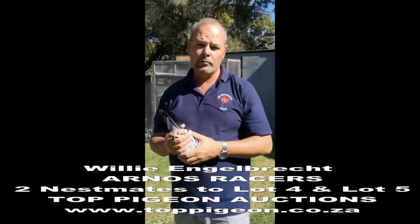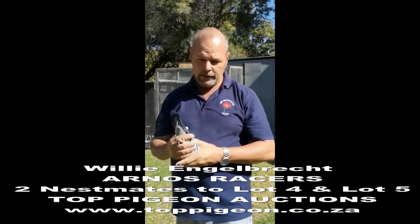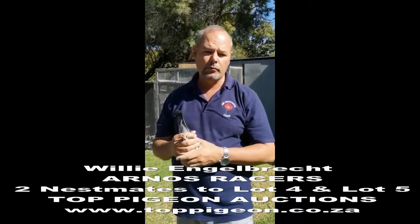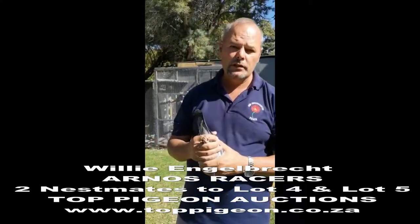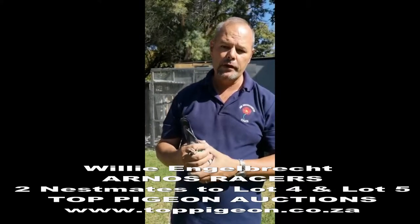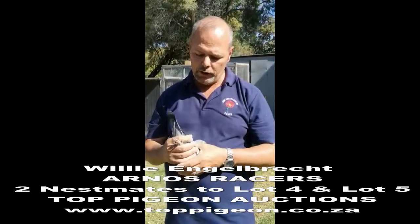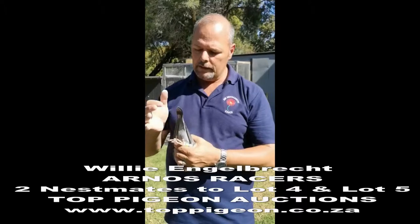Hi, it's Vili Engelbrachtjaf from Arno's Racer's Racing Pigeon Loft. We currently have some babies that are up for sale on Top Pigeon. In this case it's Ganes — Ganes Cross Steven van Breonman or Fred Broch. I just wanted to demonstrate some elder brothers and how well they develop.